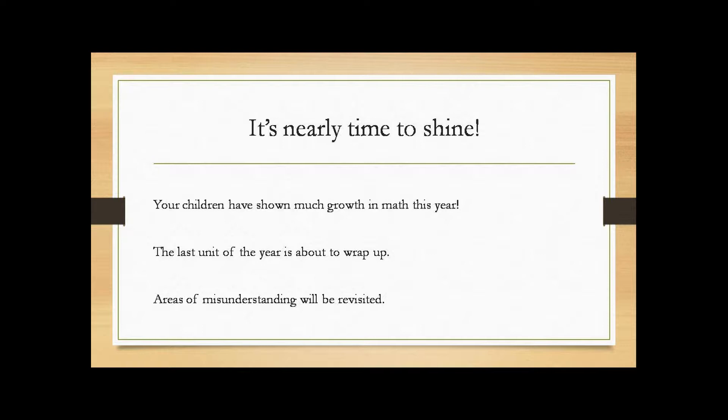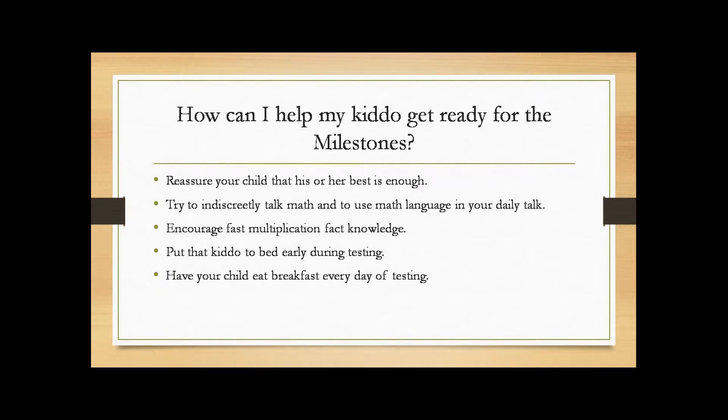Your kids might have told you about some of the things we've been measuring in class. As soon as we're done with this last unit, we'll go back and visit areas of misunderstanding — things like equivalent fractions and long division. There are ways that you can help your kids get ready for the milestones.